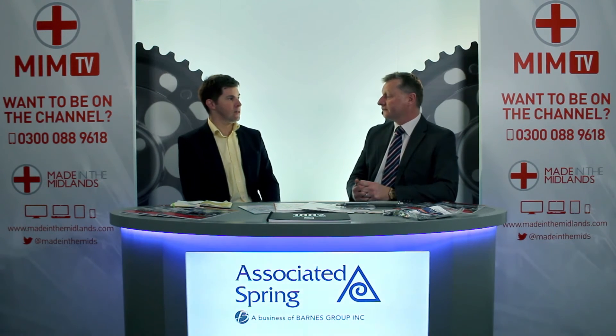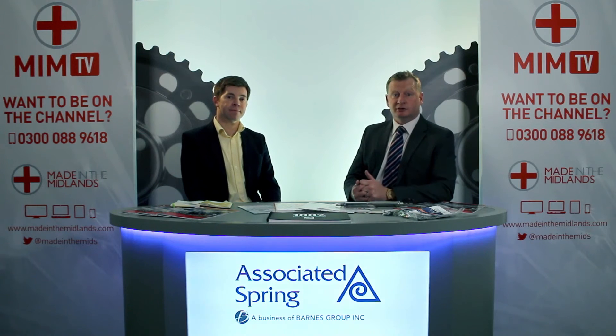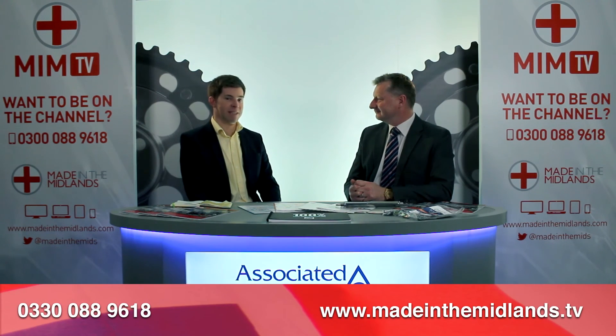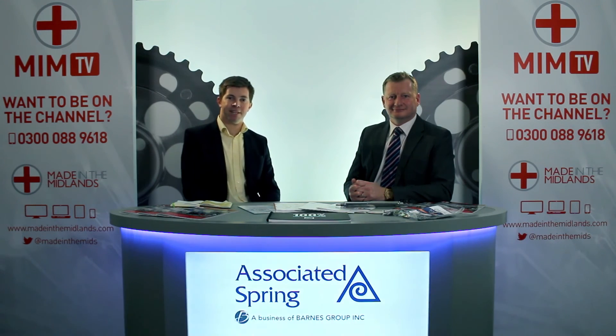Fantastic — well thanks very much for your time Matt. How can people get in contact with you? You can visit our website at www.assocspring.co.uk, or visit the Barnes Group website at barnesgroupinc.com. Please have a look at our products and if we can be of service, we'll have a willing team on the phone ready to take your call. Thanks for supporting Made in the Midlands — if you'd like to subscribe and comment, just follow the links below.